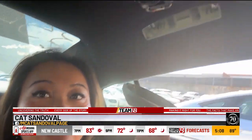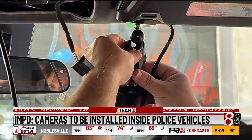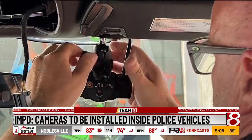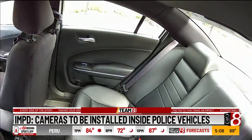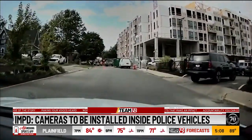700 IMPD vehicles are about to get a revamp. They're getting in-car cameras, like one of these. Fleet technicians will be installing 1,400 cameras — each police car will be outfitted with two. The back camera will take video of the back seats to capture passengers' actions. The front-facing camera will have the driver's view.